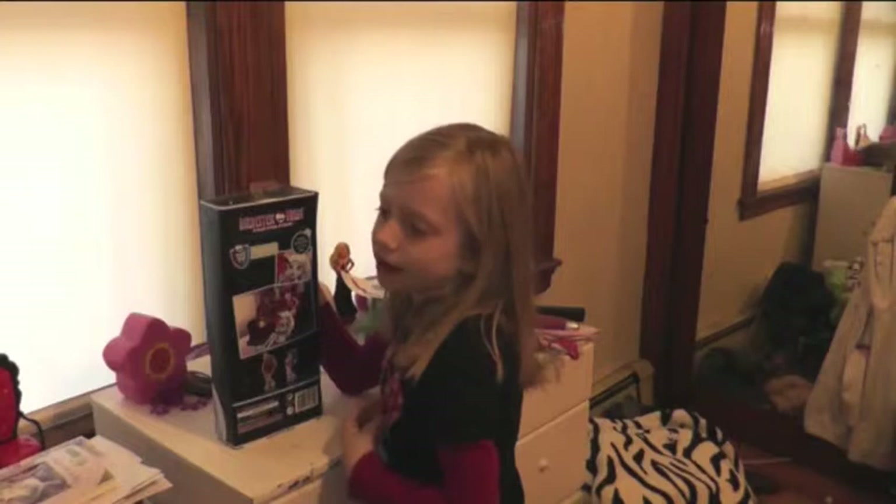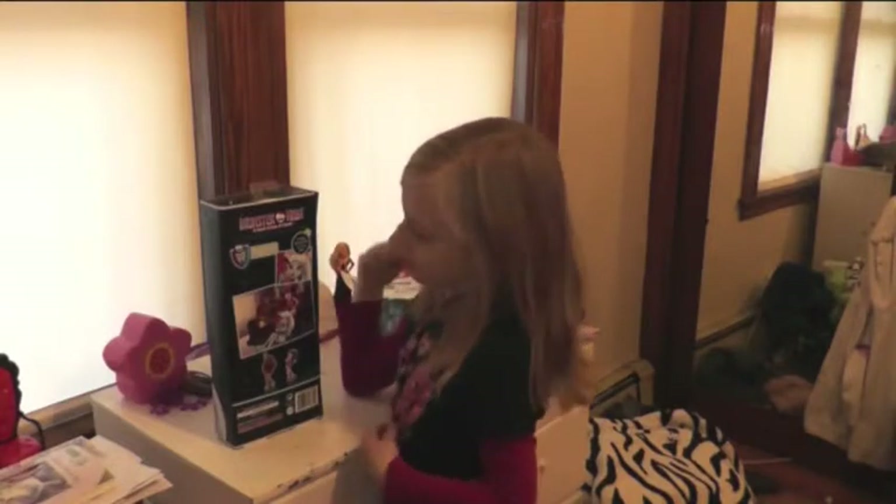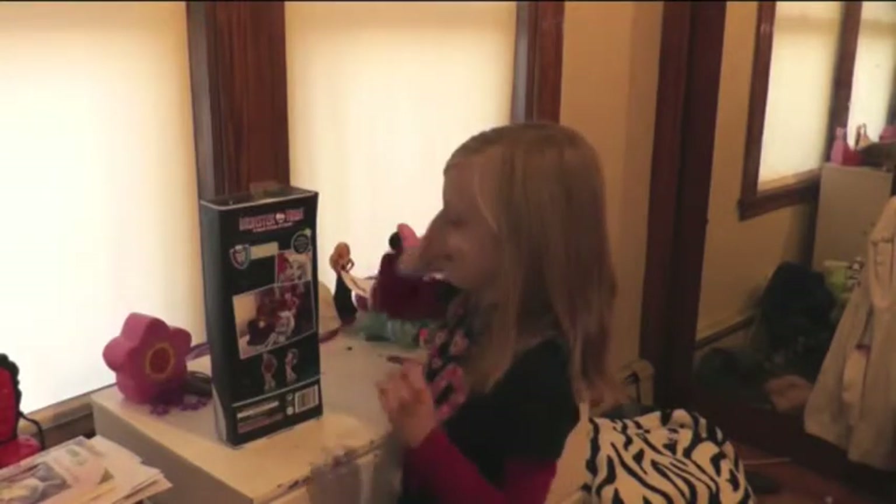I'm just having trouble looking at the camera because, as I said before, this is my first doll review. I'm so excited.